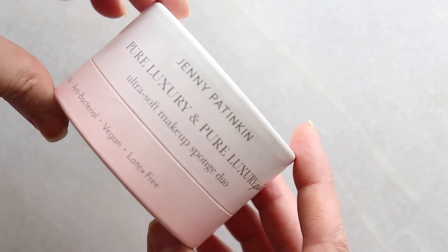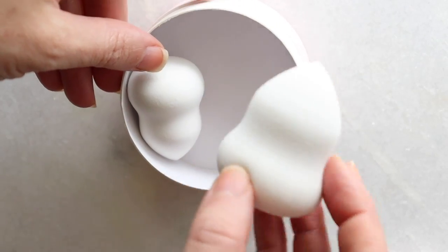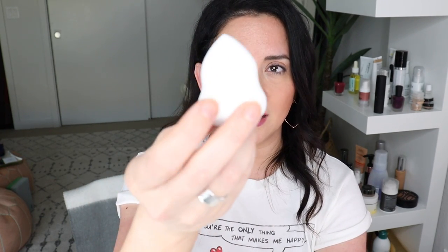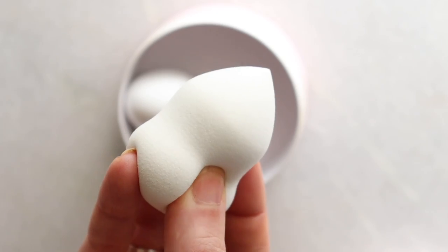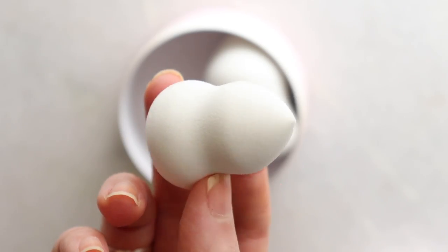I think I'm getting back into sponges — I am. These are from Jenny Patinkin: non-toxic, earth-friendly, antibacterial, vegan, latex-free. Wash after each use, or as often as you can. There's a little mama and a baby one — they feel very velvety, different from your regular old beauty blender.